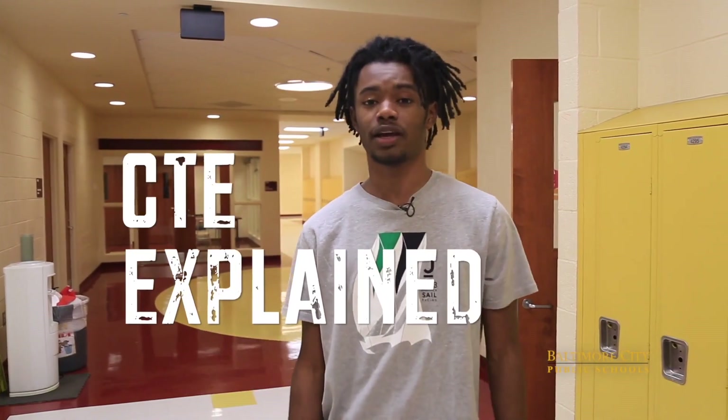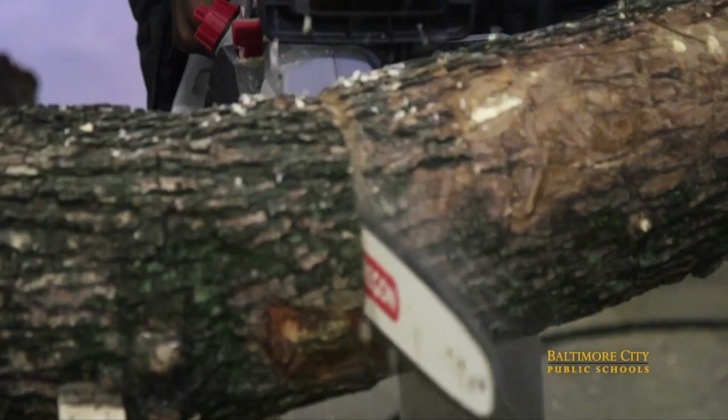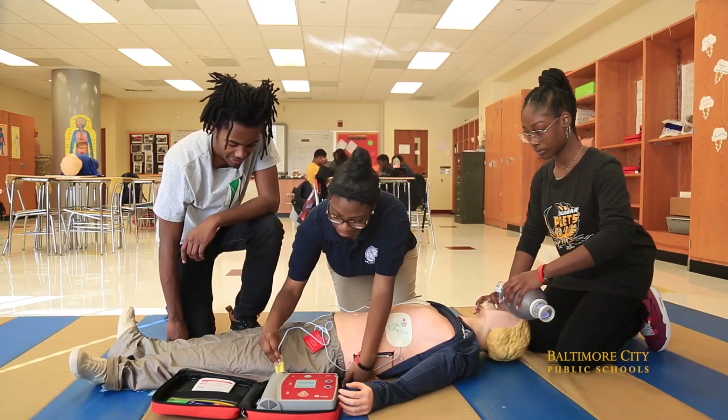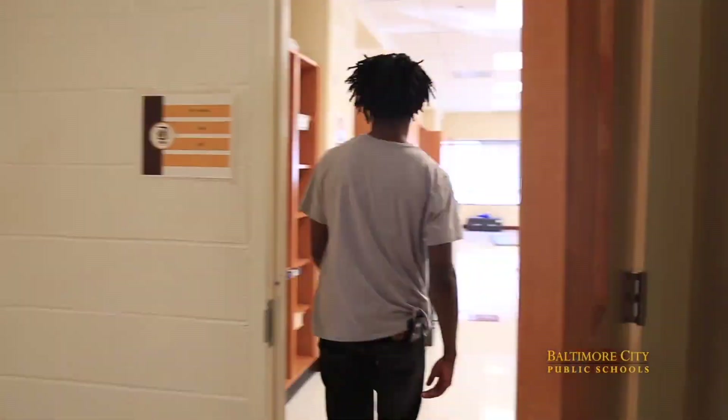Hey, it's Amaru from the City Schools Student Media Team. Welcome to CTE Explained, a series where we dive deep into the CTE programs in our schools, talk to real students, and get a real feel for what it's like. Today we're focused on the EMT program at Dunbar High School. From evaluating patients to getting career ready, they're doing it all. So today we're all about Dunbar's EMT program.